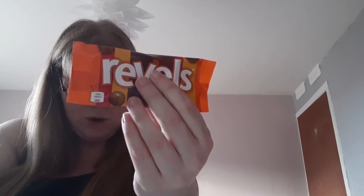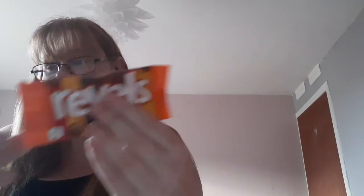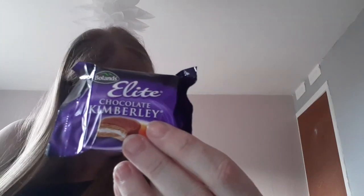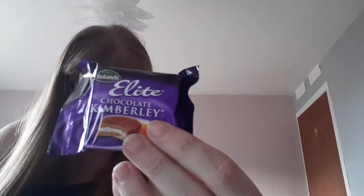You get raisin, orange, coffee, malt, chocolate or toffee. Next we have two of these Elite Chocolate Kimberleys. I've never heard of these, but that's what we've got. And it says: these sweet cookies are topped with marshmallow and dipped in rich chocolate biscuits.